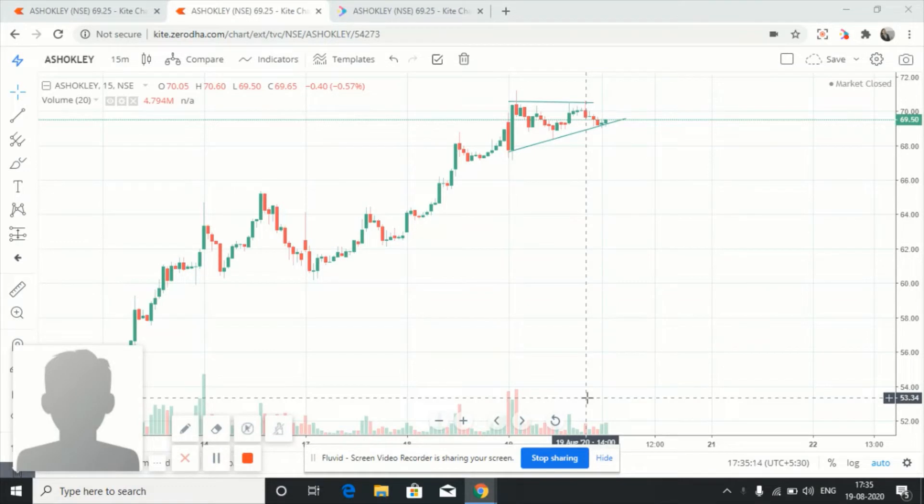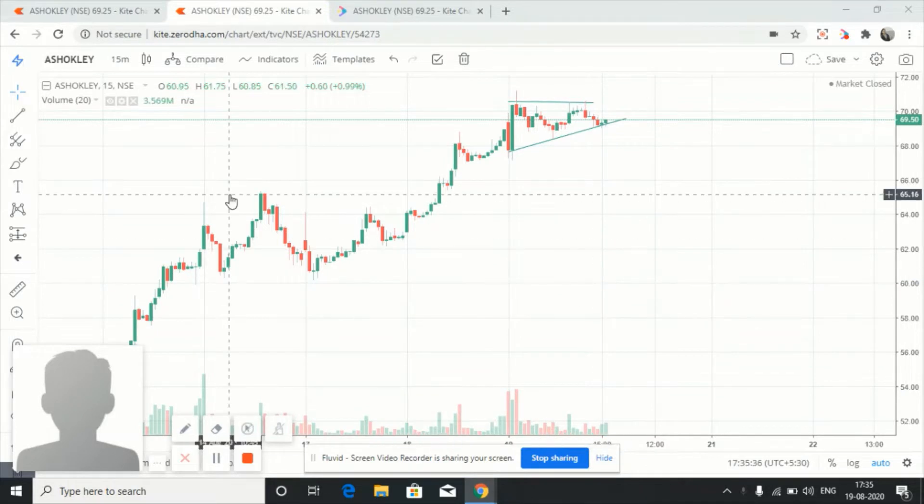Hello friends, welcome to my YouTube channel Dr. Trader. Today I will be discussing the stocks which I will be looking for tomorrow. After my trading session in the evening, I will be looking at stocks for the next day, that is for 20th August. I have three to four reasons behind stock selections, and I will be taking one example and discussing the logic behind that.